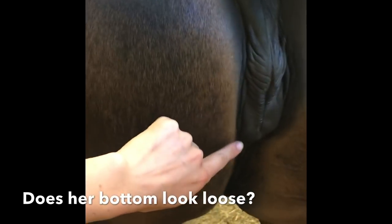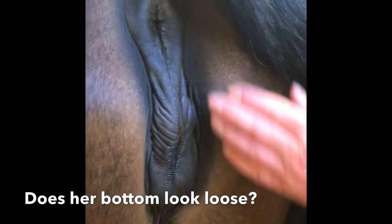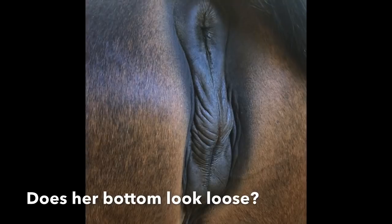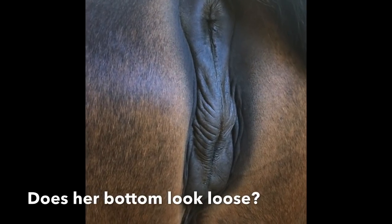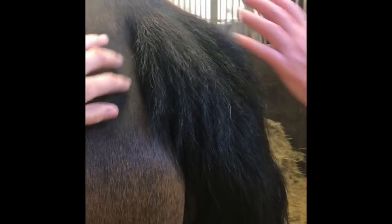We also look at their bottom — you can see here her bottom is starting to go longer, getting ready to try and get a foal out. Because she's had foals before, her bottom can be a little bit stretched out anyway, so it's not always the easiest sign. She doesn't look quite ready.